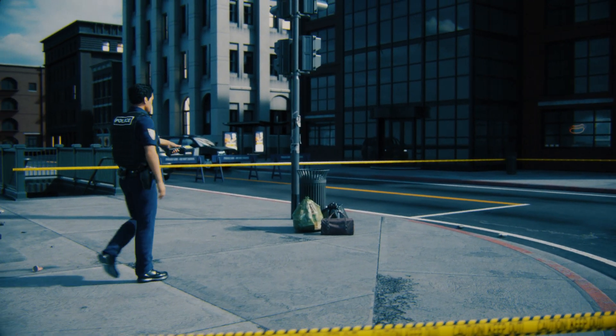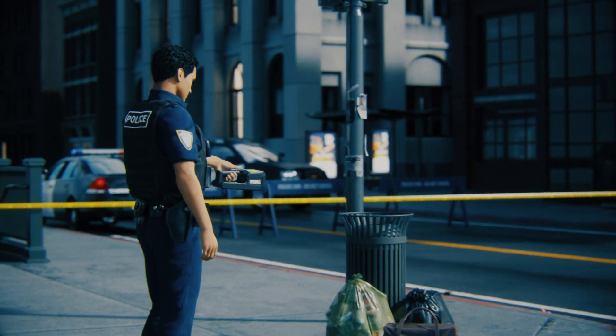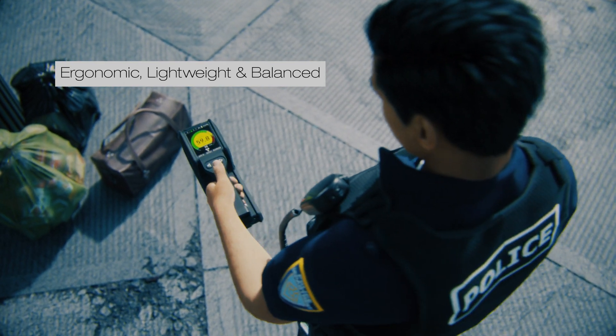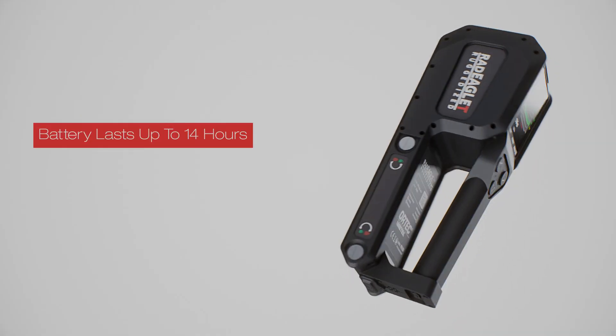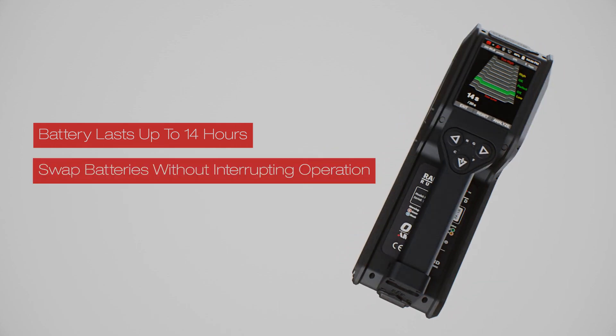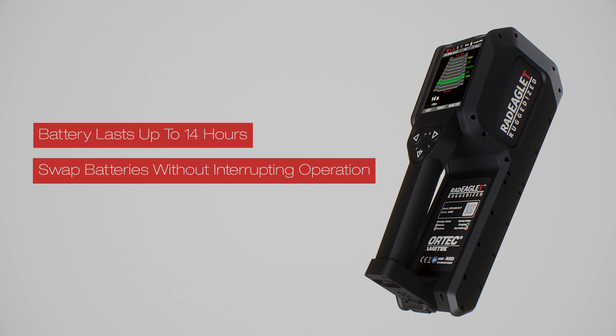The RadEaglet-R is designed for extended use in the field. Its ergonomic design is lightweight and weight-balanced to prevent user fatigue. The battery can last up to 14 hours on a single charge and is hot-swappable, meaning you can swap batteries on the fly without interrupting its operation.